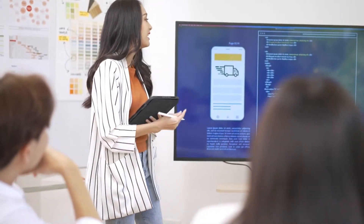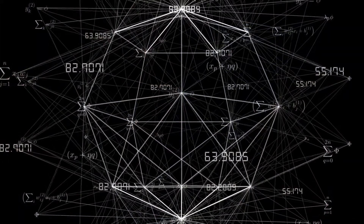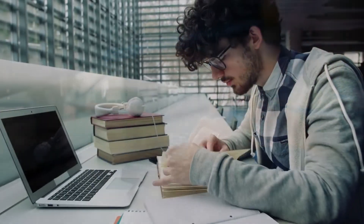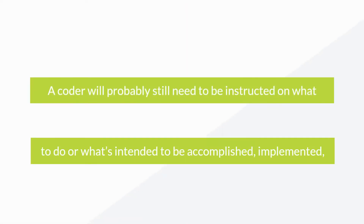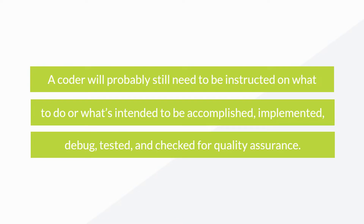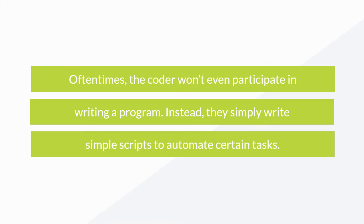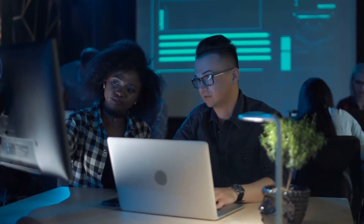Have you ever written a website or done any raw HTML? Congratulations — you're technically a coder, as HTML is still technically computer code even if it isn't a programming language. The title doesn't define what type of code the coder writes; it could be as simple as implementing a library or a more complex algorithm. Generally, a coder has a basic understanding of the language they're writing in, will still need to be instructed on what to do, and often simply writes scripts to automate certain tasks.